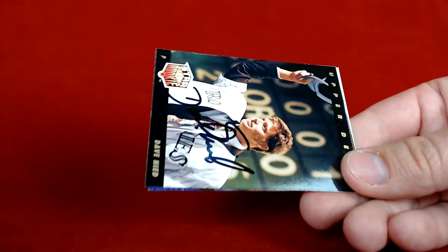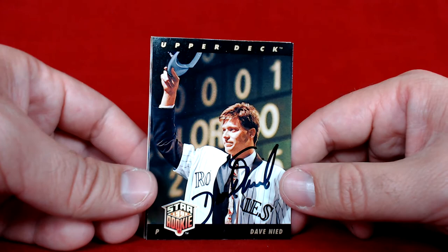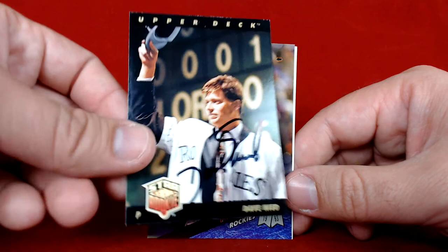He also signed a few cards that I sent along. First up is an Upper Deck Star Rookie card — he was the first overall pick in the expansion draft when the Rockies and Marlins first formed. Definitely a really nice piece. He didn't end up having a huge major league career, but he's a big part of baseball history.